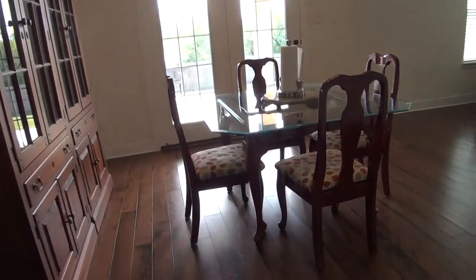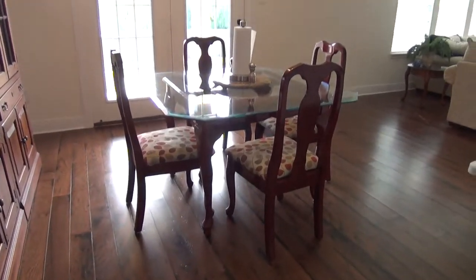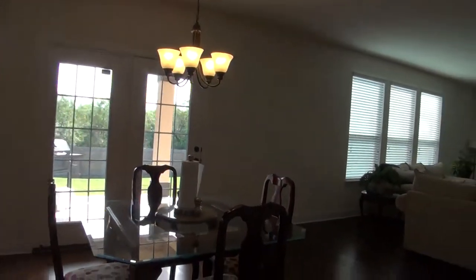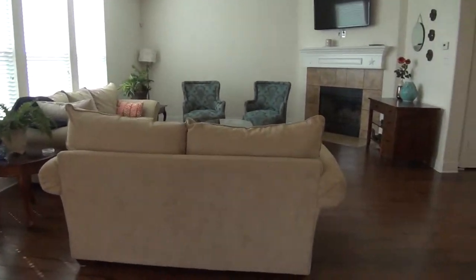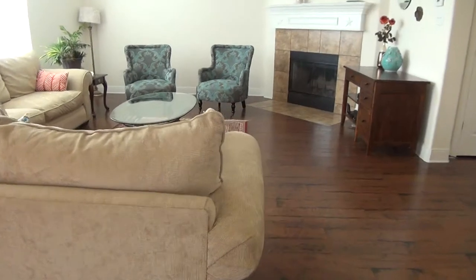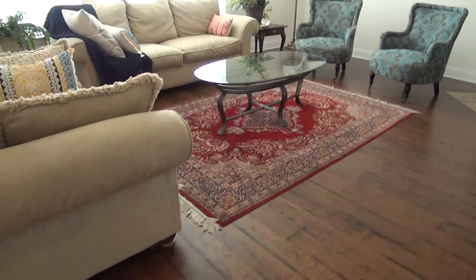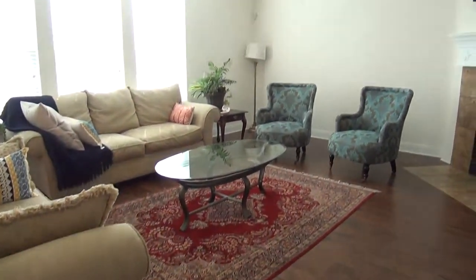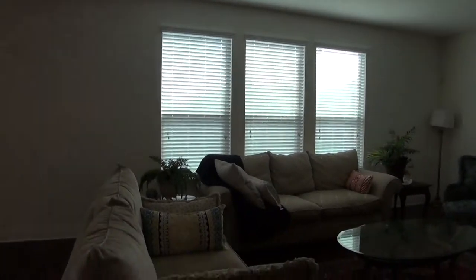The dining room measures about 16 by 11 and it overlooks the beautiful living room. The living room has a wood-burning fireplace and measures about 18 by 16, with a ceiling fan and windows.